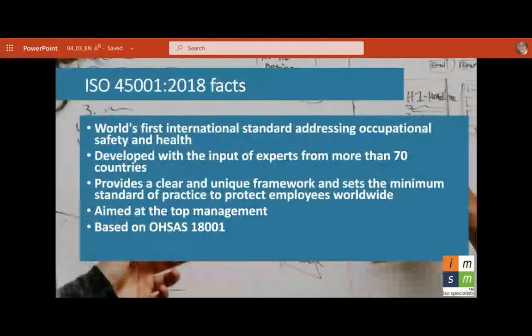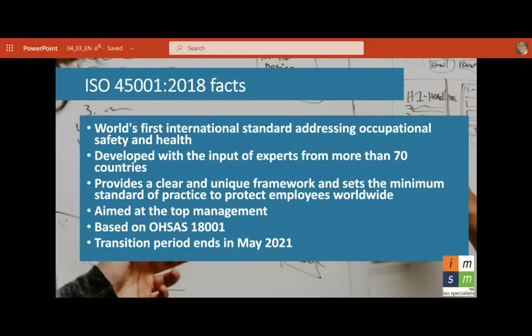ISO 45001 Facts: It's the world's first international standard addressing occupational safety and health. It was developed with input from experts from more than 70 countries — thousands and tens of thousands of people. It provides a clear and unique framework and sets the minimum standard of practice to protect employees worldwide. It is aimed at top management — when top management buys into this, everybody will benefit.